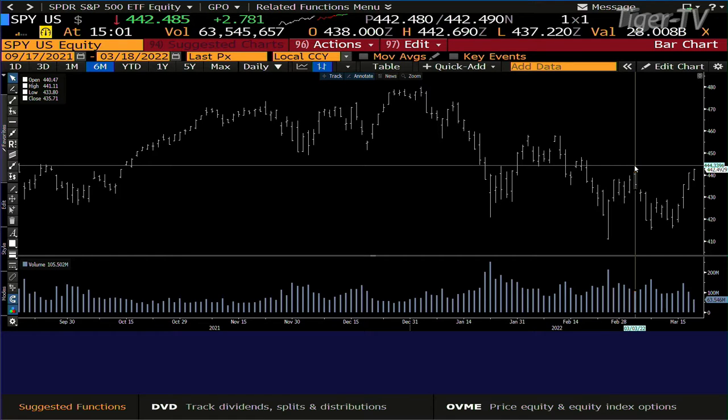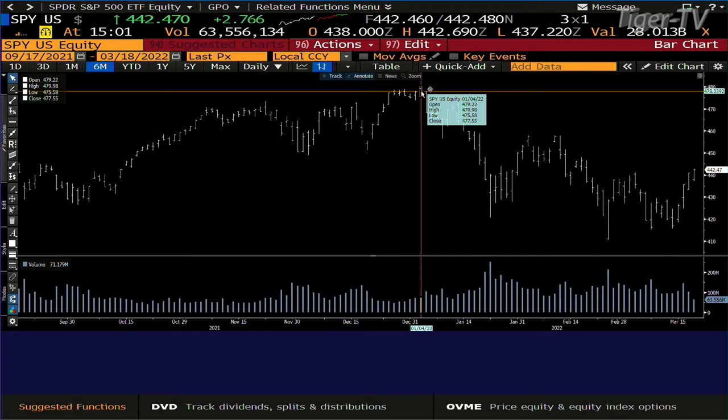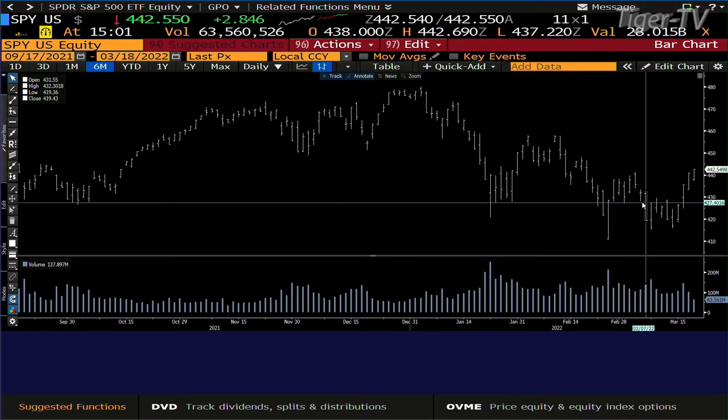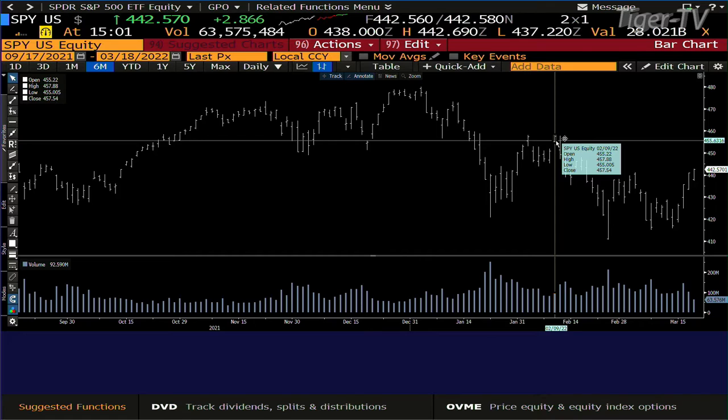This is the first time we actually took a swing point out since the highs generated on the 4th of January. The swing point we're talking about is $441.11. You're at $442 — you're not going to have the volume, but bottom line, you took it out. That's telling me we are going to get up to $457.